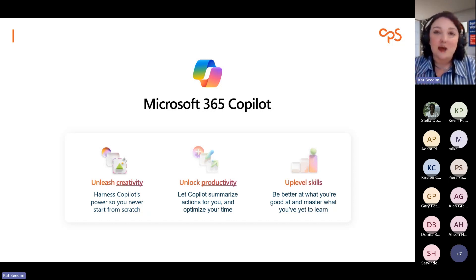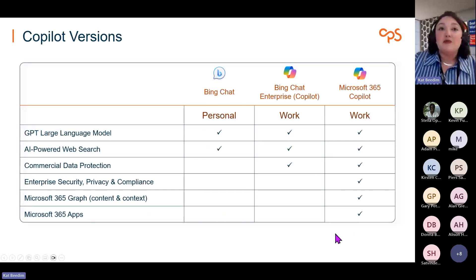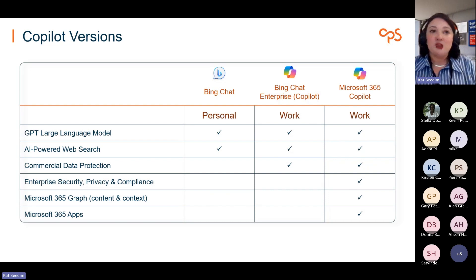That helps with any concerns around 'why am I needed if Copilot's going to do everything?' — it's absolutely not replacing you. It's there to assist and give you a bit of time back, which we've found extremely valuable. Before I dive into the demo, I did want to explain a couple of the different versions of Copilot, because the Bing chat version — now just renamed Copilot — has become quite useful for organisations who are just trialing it out.